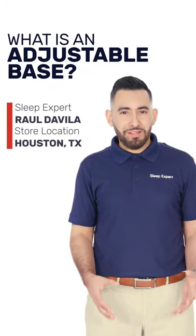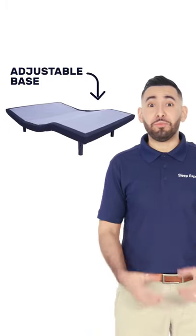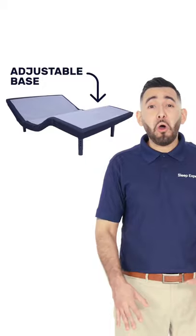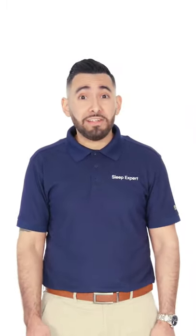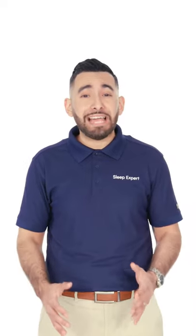Ever wonder what those remote-controlled beds are? We call them adjustable bases. They've come a long way since they were first invented. They're sleek, they're modern, and exactly what you need to reach full relaxation.